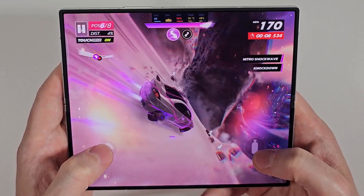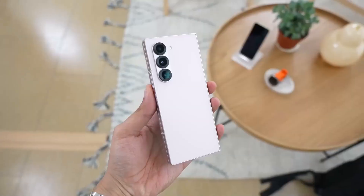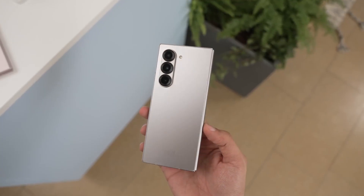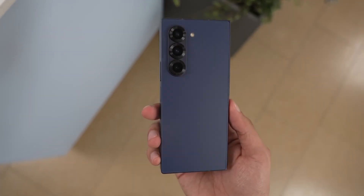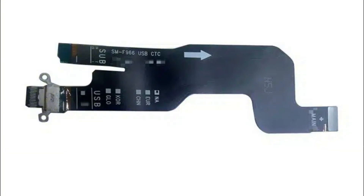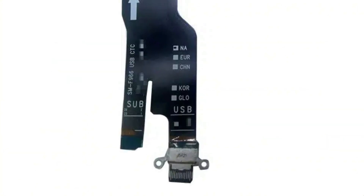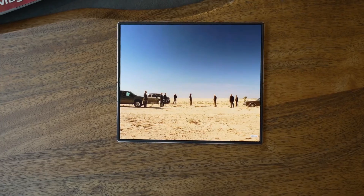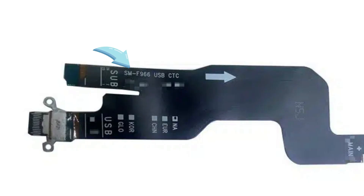The ribbon cable plays a key role in the phone's internal design, linking the motherboard — where the SoC and camera modules are usually placed — to a daughterboard, which generally houses the lower speaker and microphone. The photo also confirms the presence of a USB-C connector. Printed on the ribbon are several regional identifiers: North America, Europe, China, Korea, and global, hinting at wide-scale international distribution. The model number for the Galaxy Z Fold 7 is listed as SM-F966.